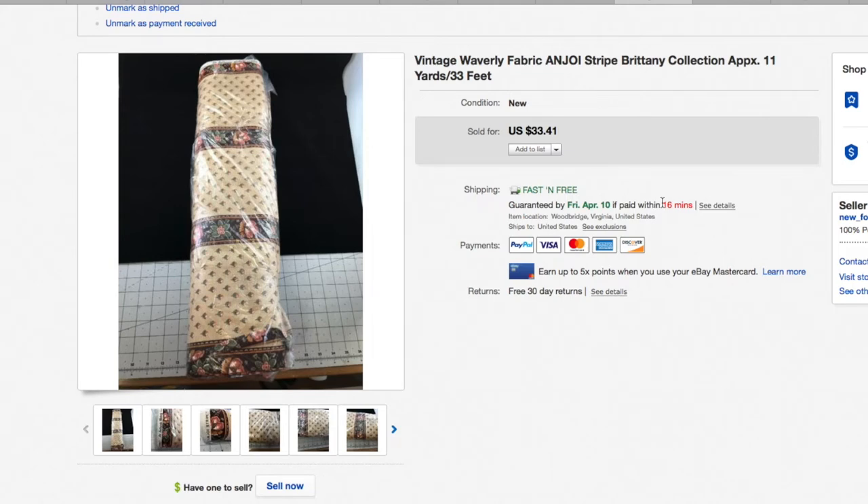Some fabric — this is something I've been meaning to talk about on my live shows. I just listed some more fabric yesterday. If you have fabric, list it for sale today because people are using fabrics of all kinds to make masks — not surgical masks necessarily, but masks to wear out when grocery shopping. Fabric is selling pretty quickly, especially tight weave cotton. My sister-in-law is a sewing hobbyist with an attic full of fabric; she's been making the masks herself. This Waverly 'Enjoy Stripe Britney Collection' fabric had been sitting a while but sold immediately — $33.41. If you have fabric, list it up.